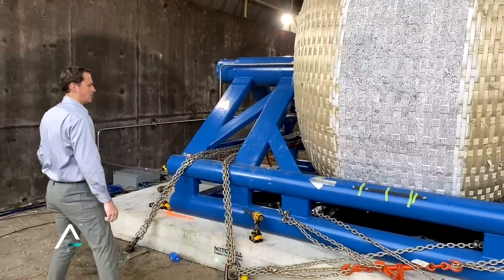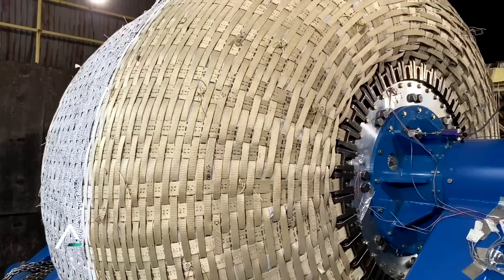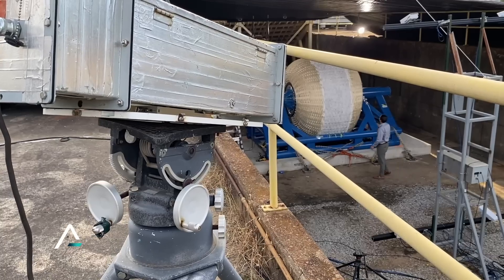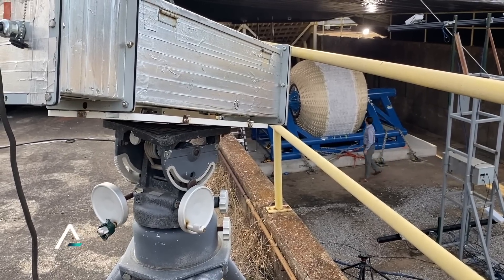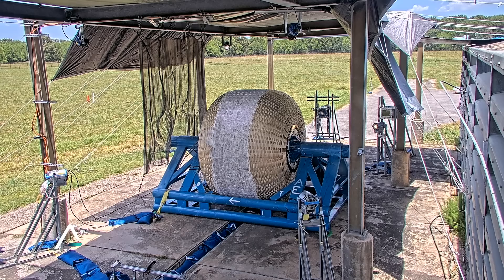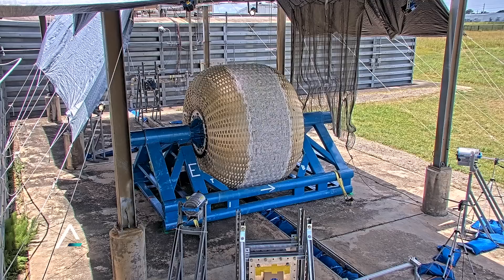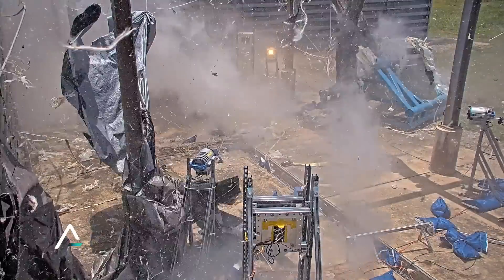James Kerwin is with ILC Dover, the engineering firm that builds test articles for Sierra Space. The goal is to repeat the results of a successful burst test that happened just a few months ago at NASA's Johnson Space Center. We'd like to demonstrate repeatability — that'll show that our design, our manufacturing processes, and our quality processes are all repeatable from one test article to the next.